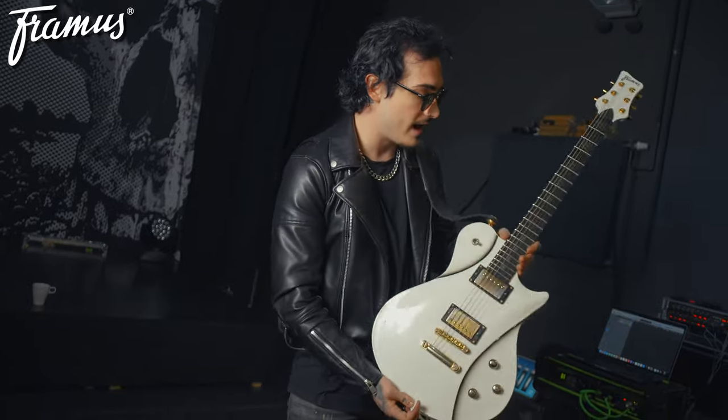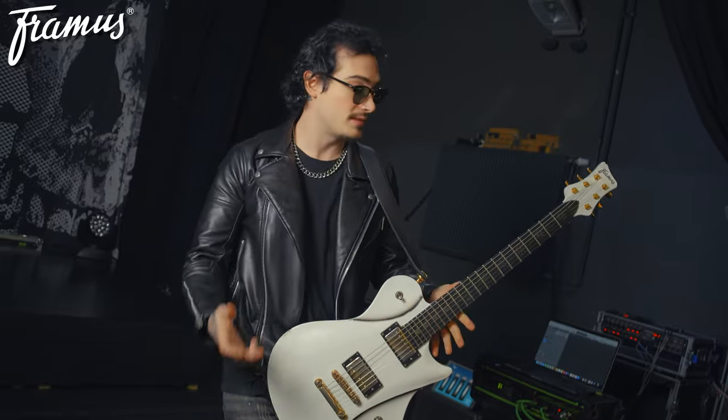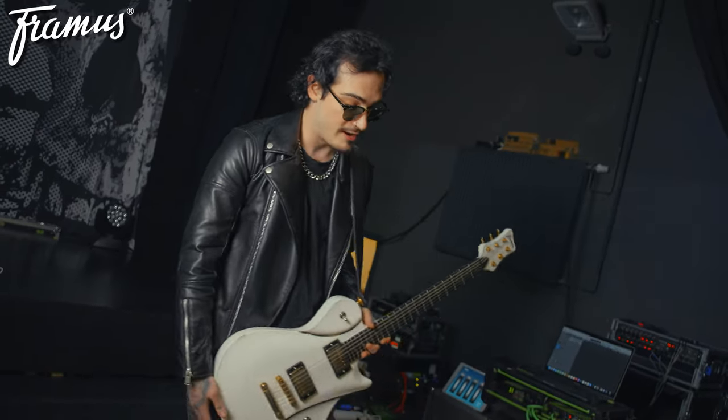So yeah, that's a basic rundown of my rig. I use Ernie Ball Power Slinky Strings. Ernie Ball hook me up with my picks as well, who are class, and I throw out at least 10,000 every show. So thank you, Framus, for coming and having a look at my rig.